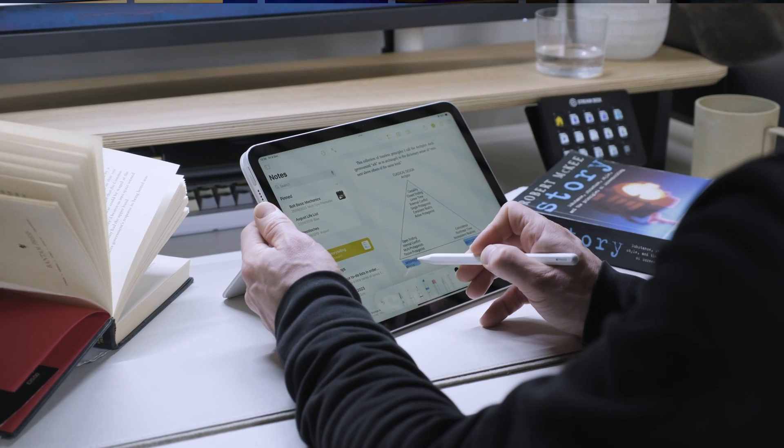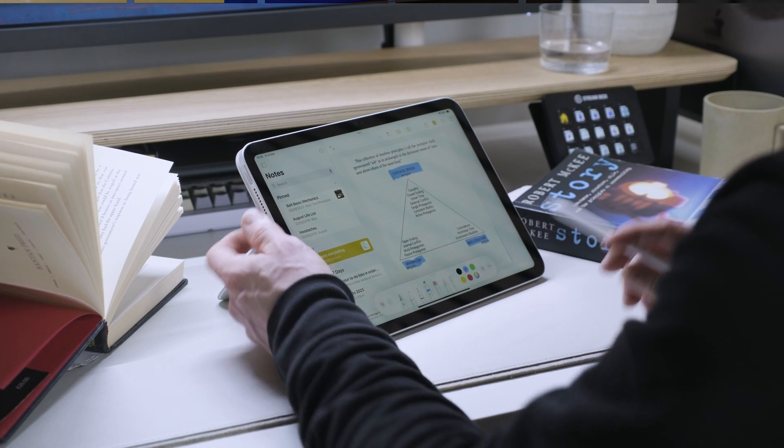So why stop at reading? Your iPad will help you take notes, study, and write in ways you probably haven't realized. But first, a word from me.